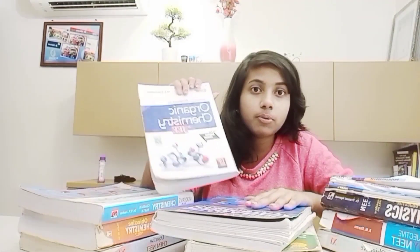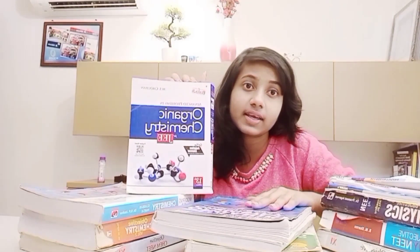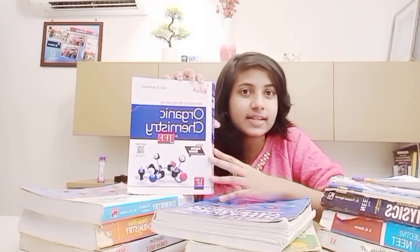For organic chemistry, I would suggest O.P. Tandon's Textbook of Organic Chemistry. There is one more book — M.S. Chauhan's book of organic chemistry, mainly a book for JEE aspirants. But from a NEET point of view, if you solve O.P. Tandon's book and read the NCERT, that would be more than sufficient.